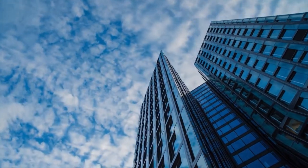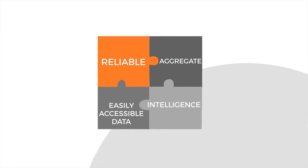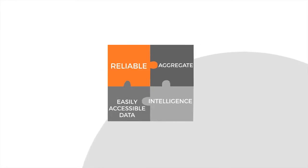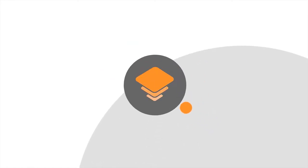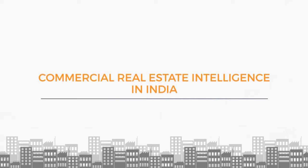In India's growing commercial real estate market, reliable, aggregate, and easily accessible data and intelligence is always the need. And that's where PropStack steps in. We are the number one source for commercial real estate intelligence in India.